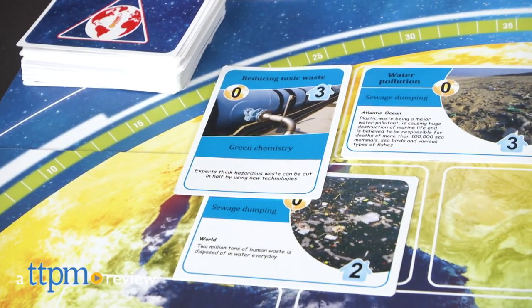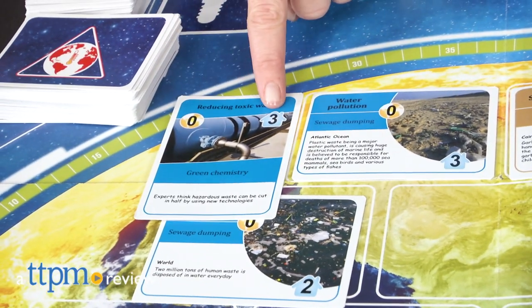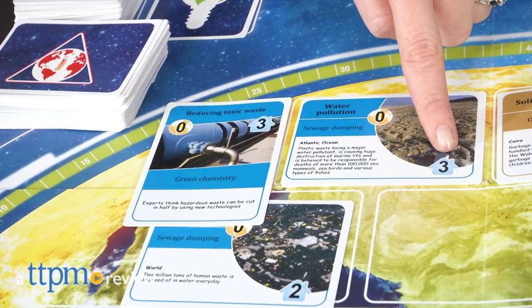Help kids gain a better respect for planet Earth through educational games about recycling, saving water, energy efficiency, and global warming.